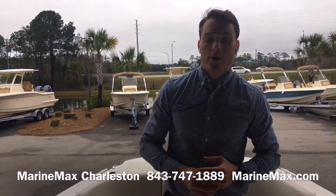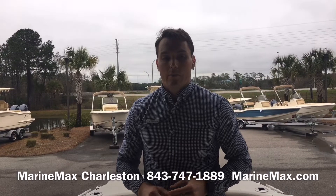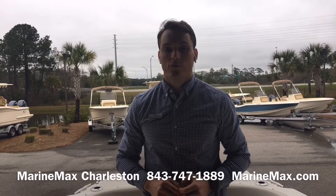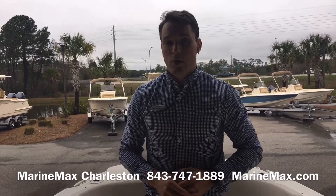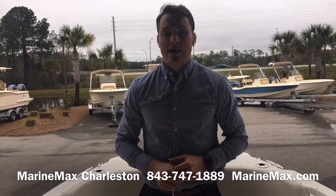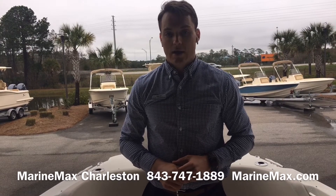That's a look at our 230 Vantage from Boston Whaler. My name is Carl Anderson with MarineMax Charleston. We're located just off Daniel Island at 142 Sportsville Island Drive. If you have any questions about this boat or any of our others, give us a call at 843-747-1889, and always check us out at www.MarineMax.com.